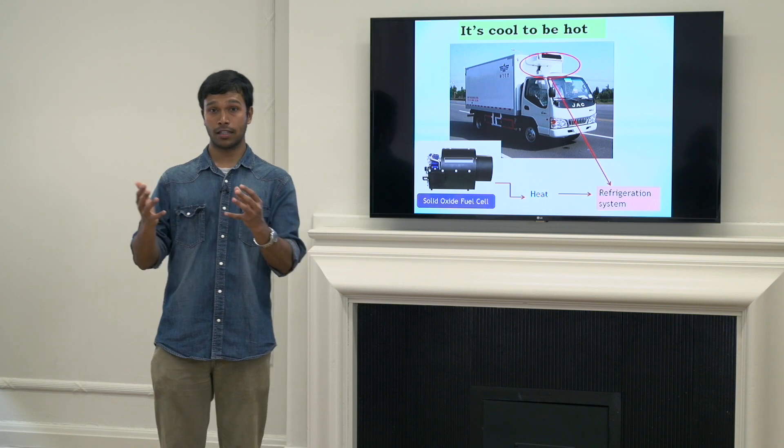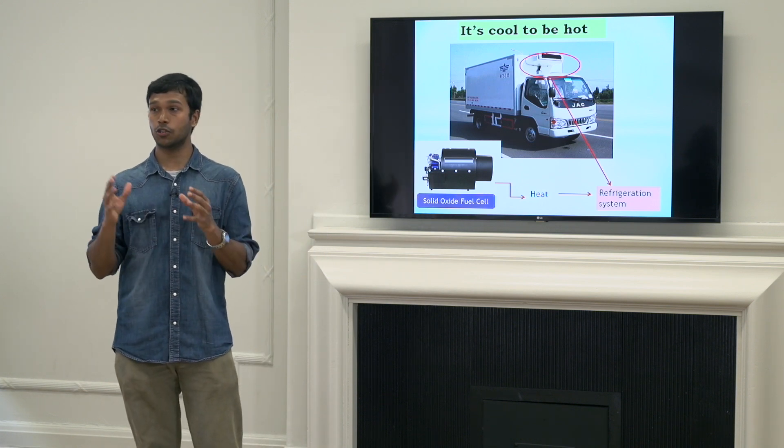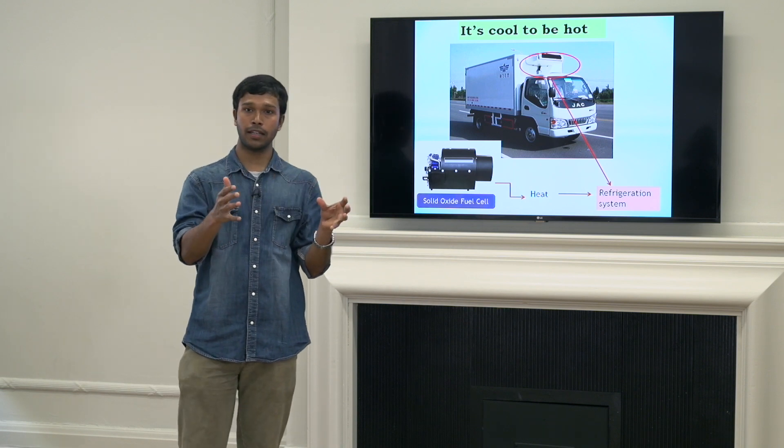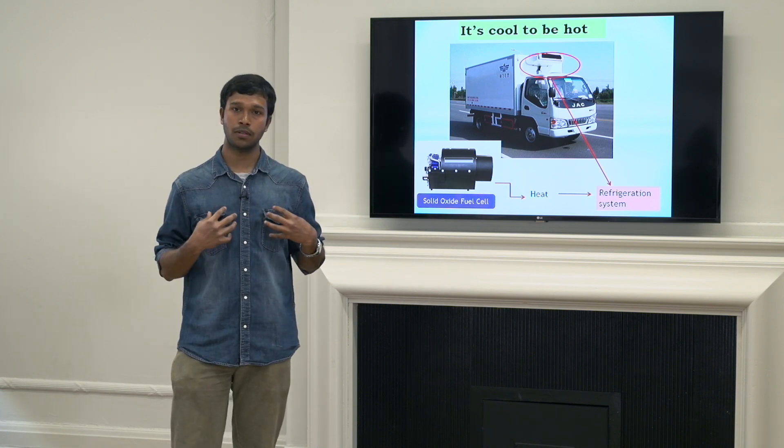Refrigerated transportation plays a crucial role in our lives by transporting products from manufacturing sites to supermarkets and other retail stores from where we purchase foods, keeping them healthy and palatable all along the food transportation chain.